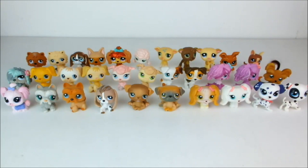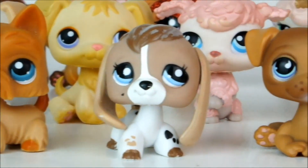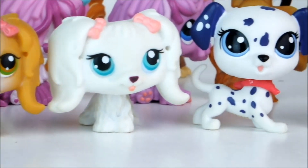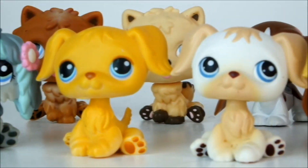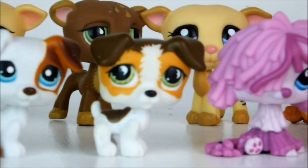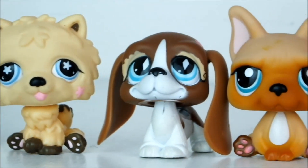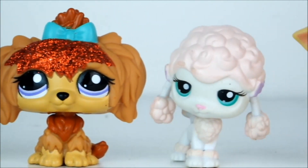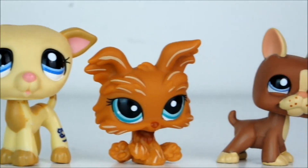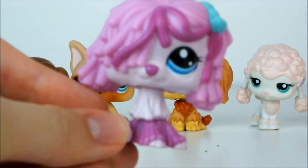Next up we have a whole load of miscellaneous dogs. And my favorite of this group is this Commodore — isn't she lovely? I just love all the different pinks on her.